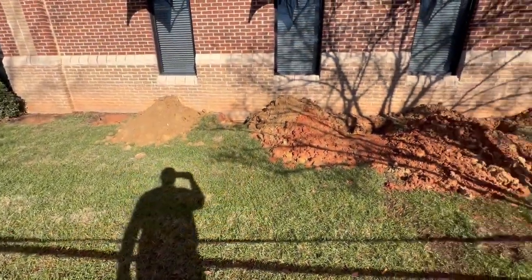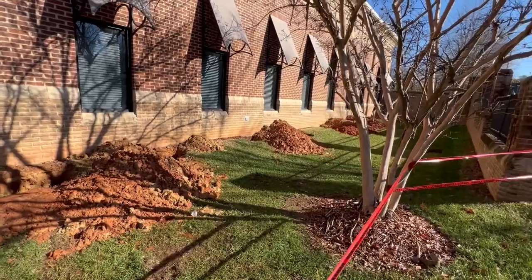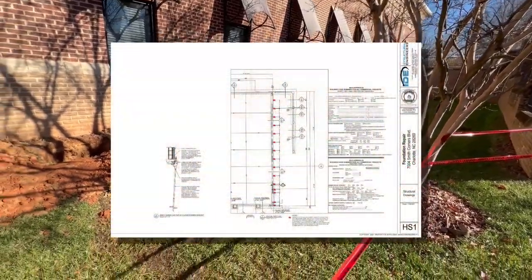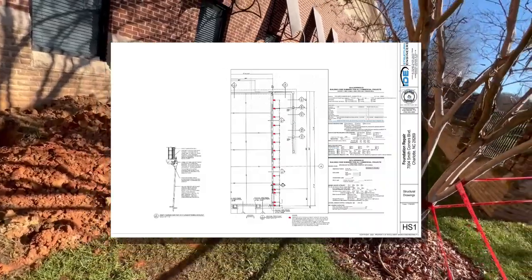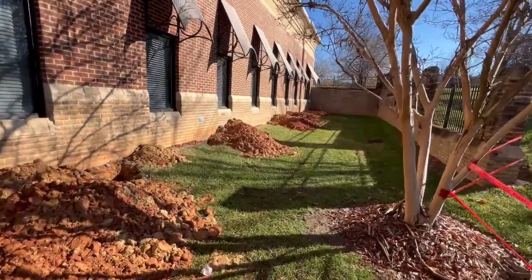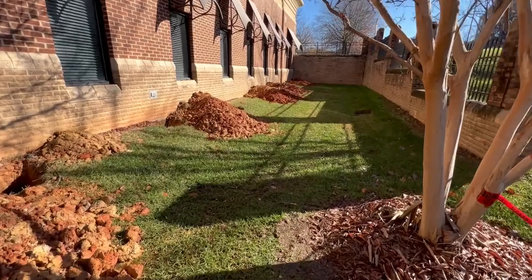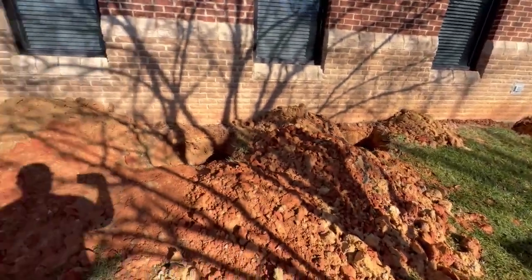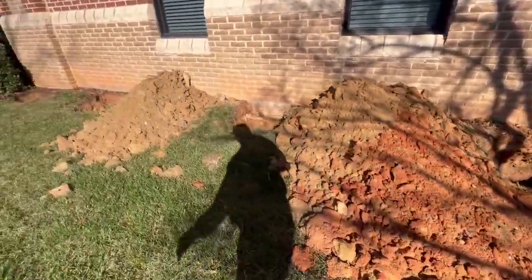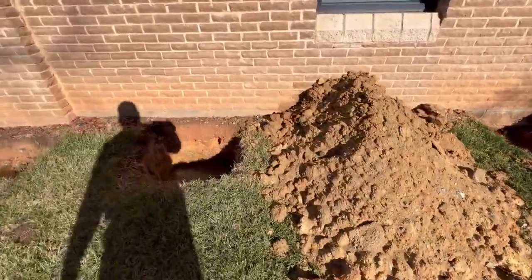Good morning, Michael Mazarang here again. Today I'm on a commercial job site for a foundation underpinning. This job was started by another company, and no permit was pulled — which is a problem. Any commercial job site requires a permit.